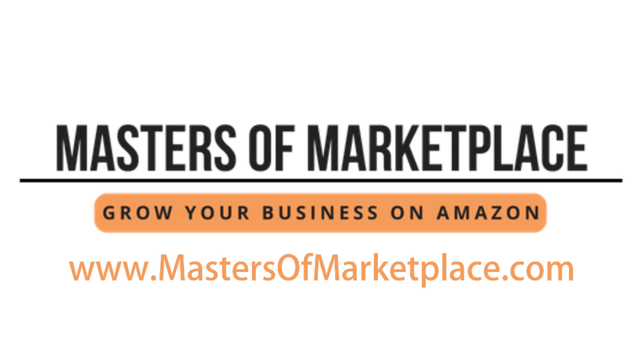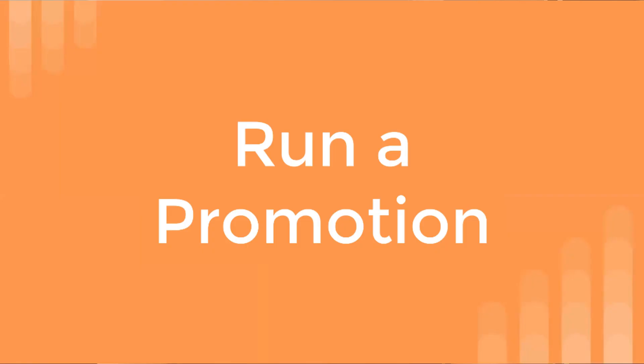Hey, my name is Kathleen Koble and I'm here to talk to you about how to get more sales out to your Amazon store. A really underutilized way to get more sales to your Amazon store listings is to set up promotions.